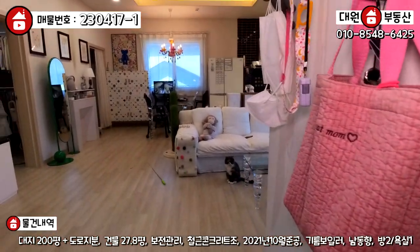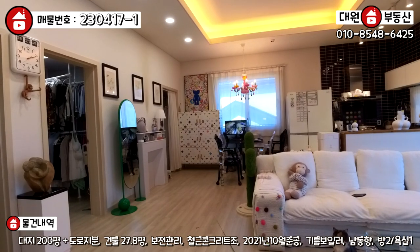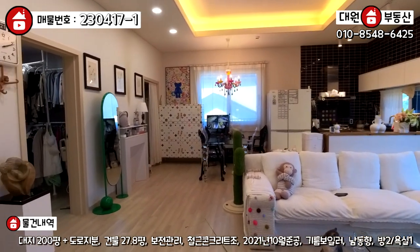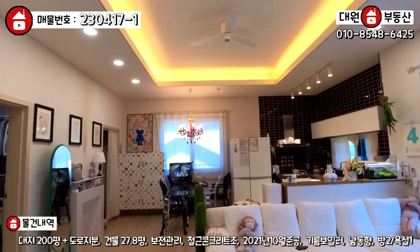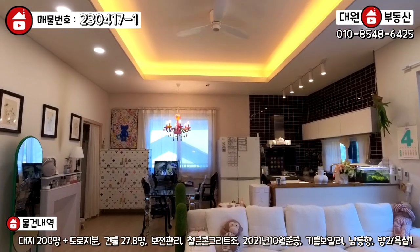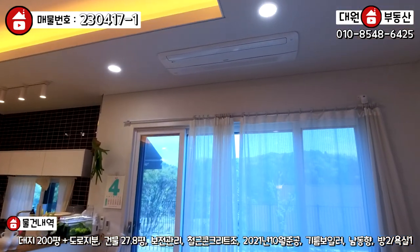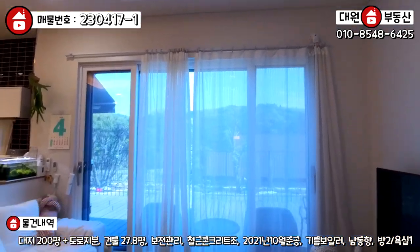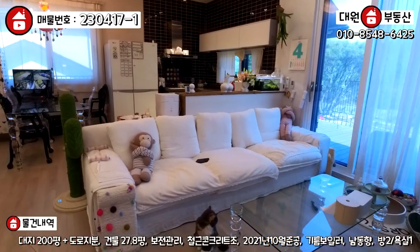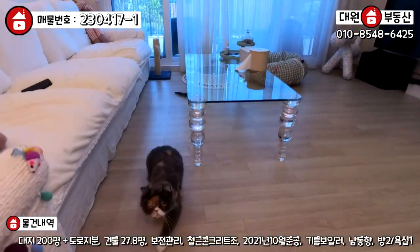고양이들이 혹시 놀랄 수 있으니까 조심히 들어가시면, 정면에 주방과 거실이 펼쳐집니다. 오픈형 구조로 되어 있고요. 천장에 실링팬도 시공되어 있고, 간접등과 포인트 조명으로 멋스럽게 되어 있습니다. 이쪽 한켠에는 시스템 에어컨도 빌트인 되어 있고, 주방과 거실 구분되는 공간에 소파 놓으셨는데 TV 다이도 되어 있습니다.